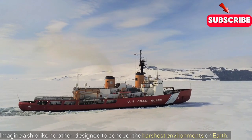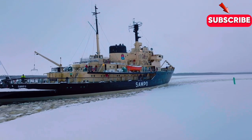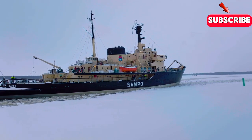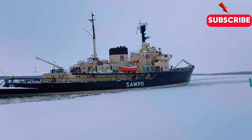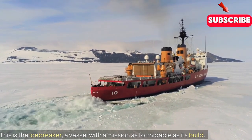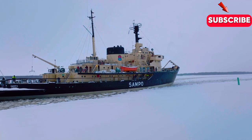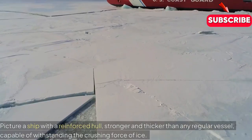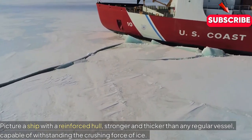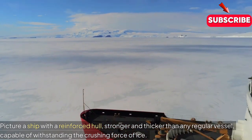Imagine a ship like no other, designed to conquer the harshest environments on Earth. This is the icebreaker, a vessel with a mission as formidable as its build. Picture a ship with a reinforced hull, stronger and thicker than any regular vessel, capable of withstanding the crushing force of ice.